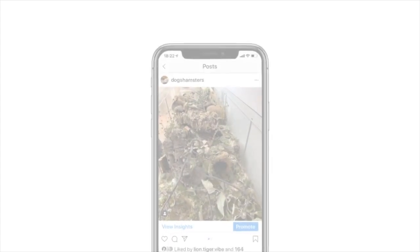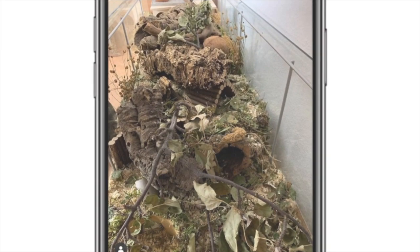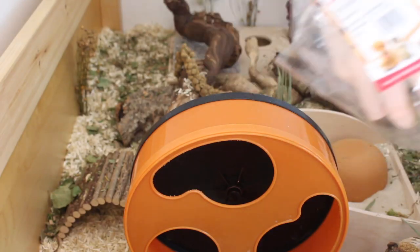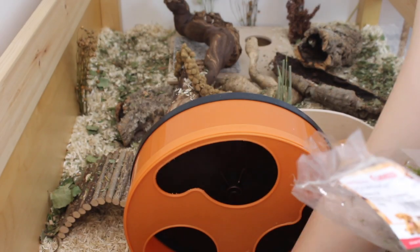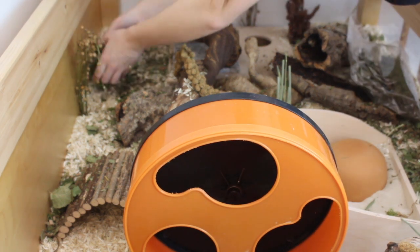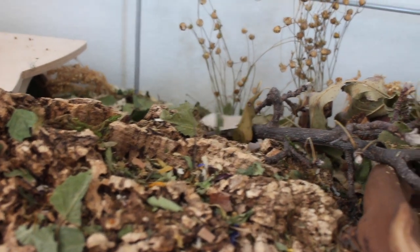Something that I personally find very important in natural hamster cages is variety. I think it makes the cages look a lot better, and I personally try my best to have a variety of different colors, heights, and textures in my cages. Recently I don't really feel like my cages have had that much variety, which is why I don't really like them as much. There's so much variety in nature, so incorporating that into your hamster's cage is a really great thing to do.